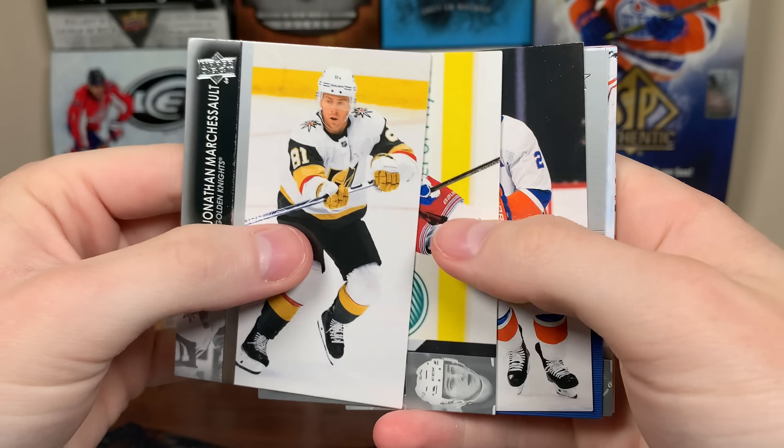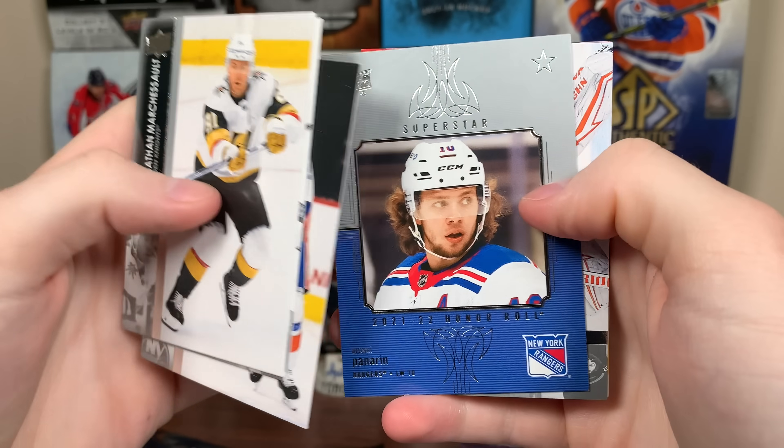Let's start off with Series 1 here, 21-22, and hopefully get anything from this. Looks like we got an Honor Roll there — Panarin.